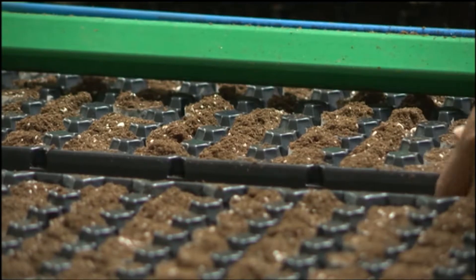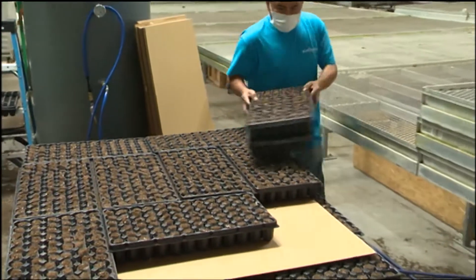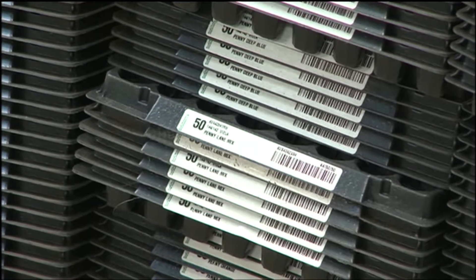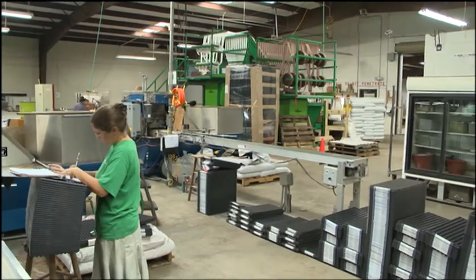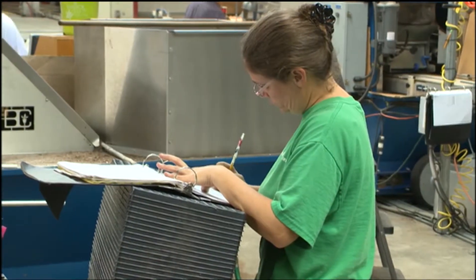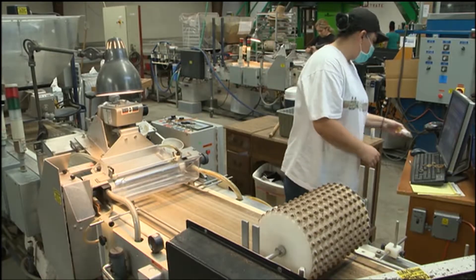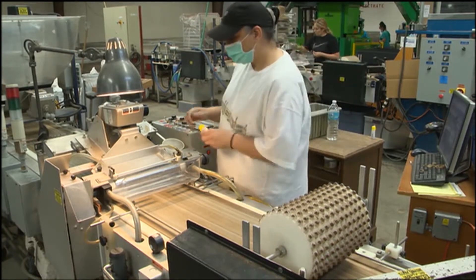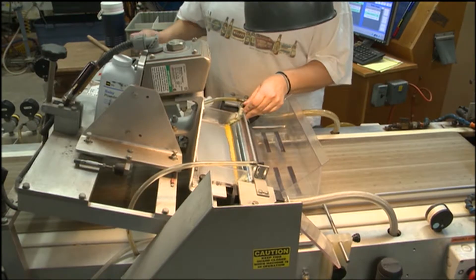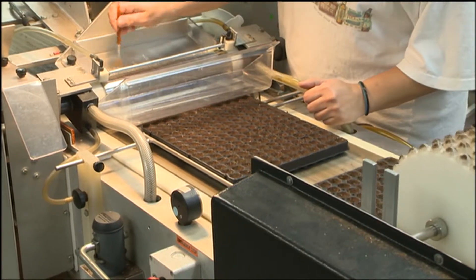Where do you get your soil? We actually bring all of our soil media in from Canada. We use a Canadian peat with a perlite blend, and we also incorporate our special blend of time-release fertilizers in our soil media to give us just the right nutrition for our growth cycle. Where do you get your seeds? We buy through brokers who sell seeds that are produced all over the world. Different plants are indigenous to different regions of the world.